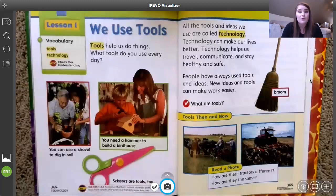Tools are things that help us with everything in life. We're going to talk about tools and how they work together with technology. All the tools and ideas that we use are called technology. It doesn't matter if it's something simple or something really complex that somebody worked on for a long time. Most people think of technology as computers and phones, but technology is anything that helps make our lives easier using tools and ideas. Technology usually makes our lives better — it can help us travel, communicate, and stay healthy and safe.